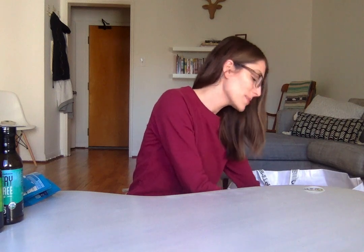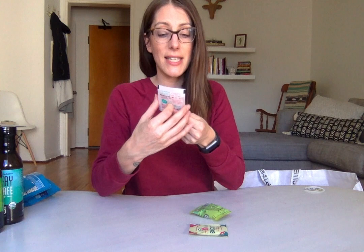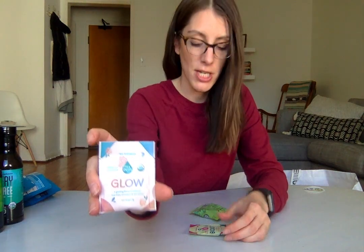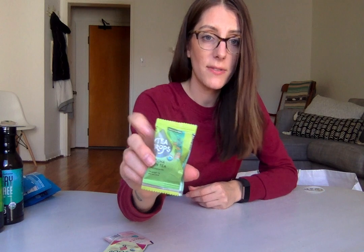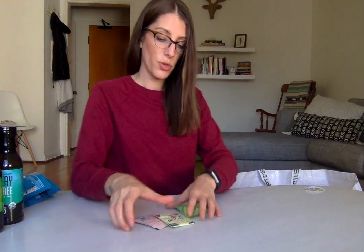We got these Tea Drops — if you've heard of the brand. They have really cute packaging with several flavors. They also make these drops — it's a little loose-leaf tea ball that you just drop in water, and it pretty much completely dissolves, which is really cool.